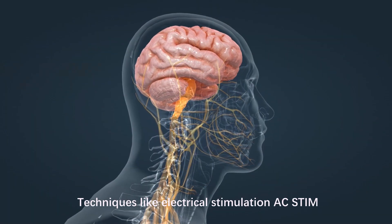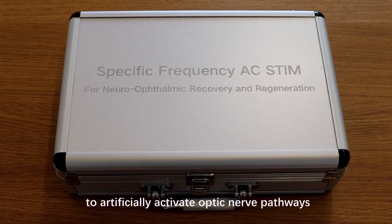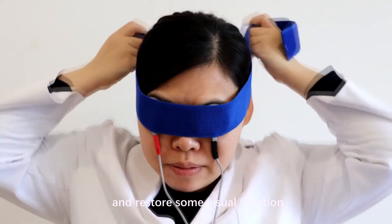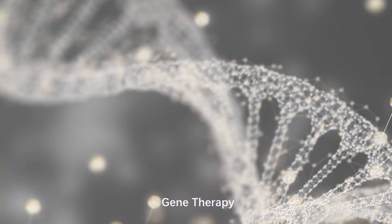Optic nerve stimulation techniques, like electrical stimulation, AC stim, or optogenetics, can be used to artificially activate optic nerve pathways. This can potentially bypass damaged areas and restore some visual function by stimulating downstream neural pathways.